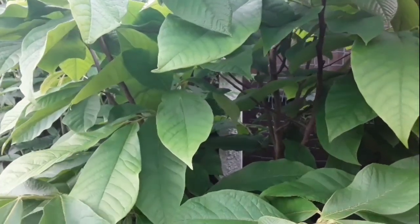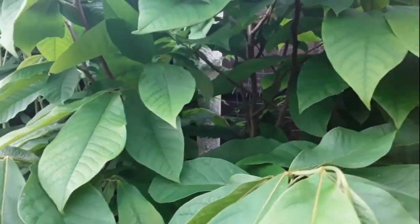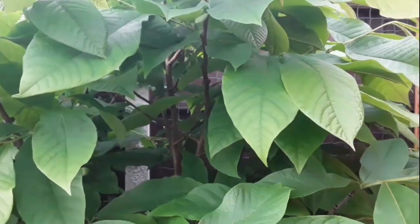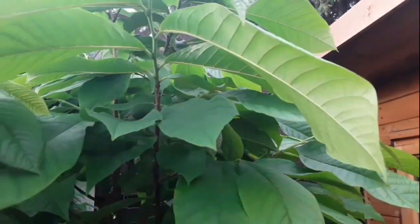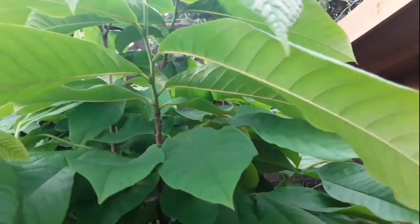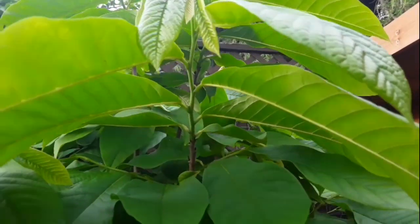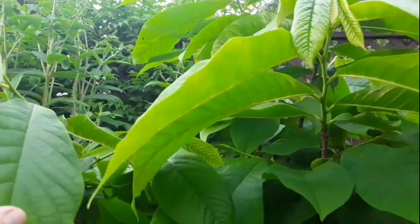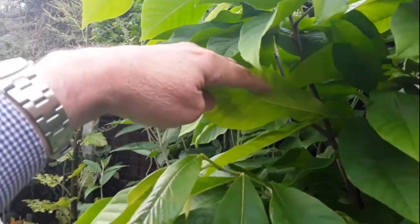First at my largest pawpaw — this is Asimina triloba, which is actually the only one or two I've got planted in ground, and this is just a seedling one. Each year it's growing probably about three or four inches a year now. It's getting quite well established, and most of the new shoots are around six inches, so about 15 centimetres or a little bit less.